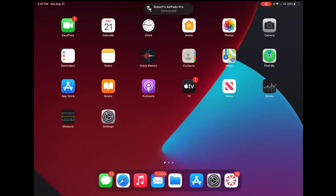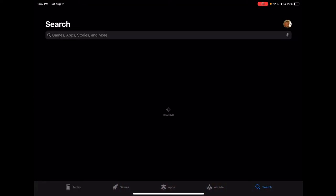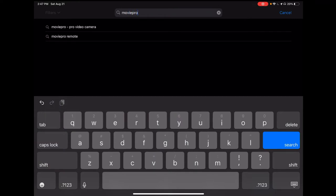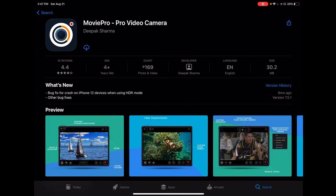I've got a really awesome app recommendation for you. I'm going to go to the app store and search for Movie Pro. The app is called Movie Pro — here it is right here. It's a $10 app and it'll do a couple of things. Let me show you what they are.